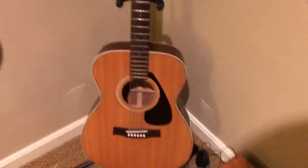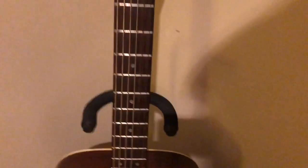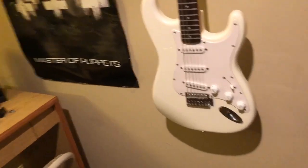When my uncle died, we got to have some of his stuff, including the guitar. I was like, 'I guess I'll learn guitar,' so this is what I learned on. If you're going to learn guitar, I recommend starting on acoustic because it's a lot harder to play, so you'll get used to putting in a lot of effort. Then by the time you go to electric, it's like, 'whoa, this is way easier.'